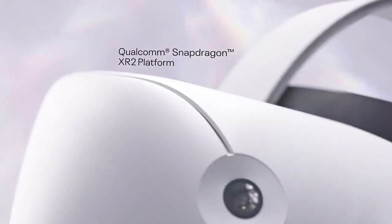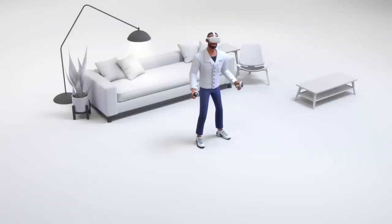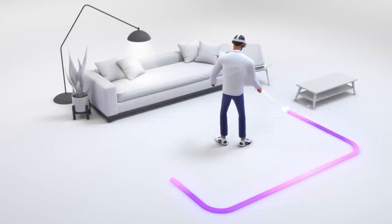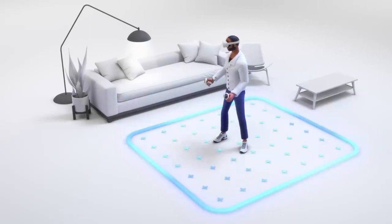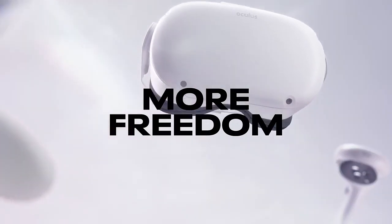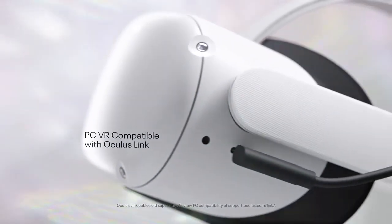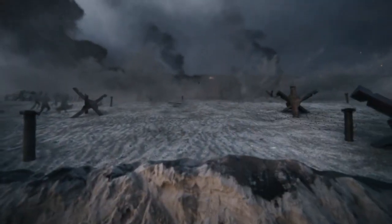The Quest 2 weighs 501 grams and has a soft head strap for prolonged wear comfort during VR sessions, putting comfort first. Its lightweight design and comfortable fit make long-term VR sessions enjoyable. With controllers that are easy to hold and track accurately, the Quest 2 improves user immersion in virtual worlds. Users can interact with these controllers seamlessly thanks to their built-in rechargeable design. It offers a wide range of games and applications to suit different interests.